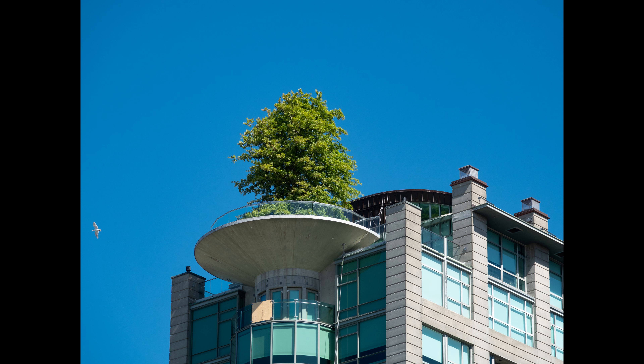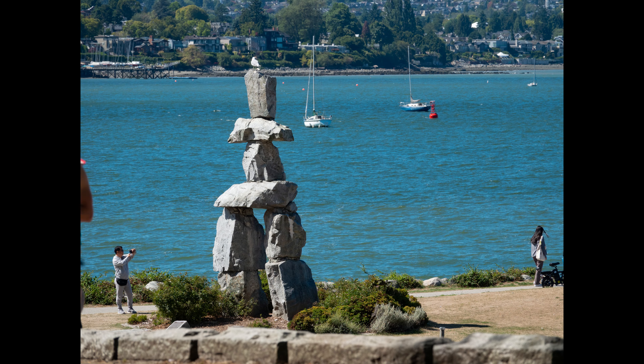This condo building has always had a tree on top but it had to be replaced recently for a price of $554,000.